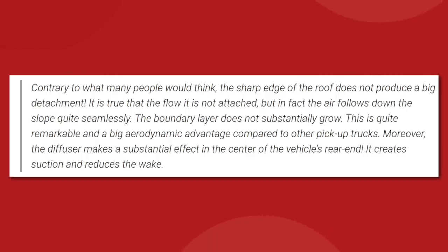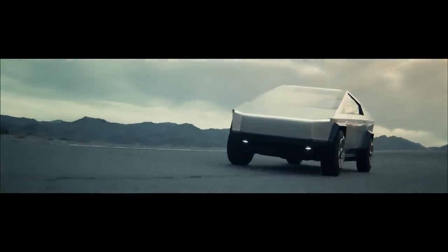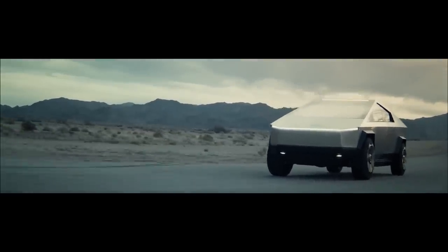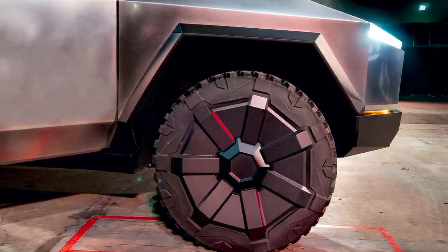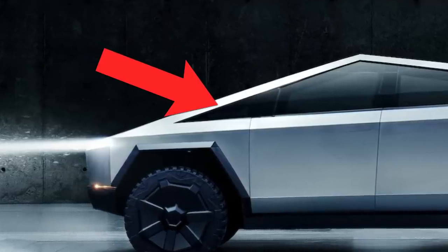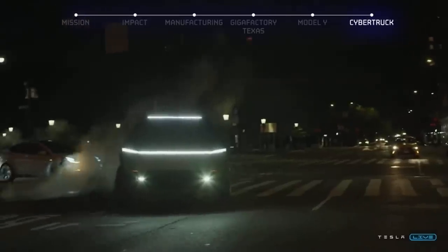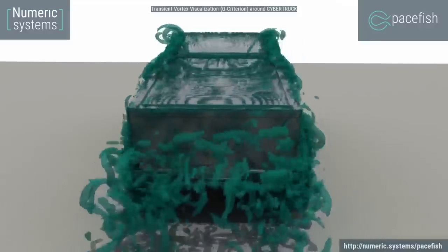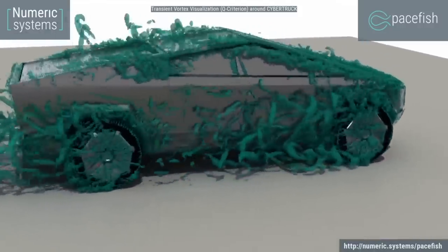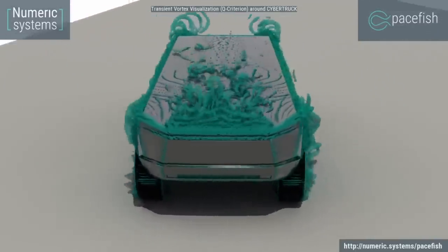Moreover, the diffuser makes a substantial effect in the center of the vehicle's rear end — it creates suction and reduces the wake. That's not to say the design is perfect. They did find turbulence created at the nose of the truck where the hood meets the bumper, and quite a lot of turbulence generated along the sides by the chunky protectors around the wheel wells and the hard edge of the A-pillar between the windshield and the side windows. Of course, the company doesn't have a real-life finished Cybertruck, so they've just eyeballed it from Cybertruck images on the web, omitting side-view mirrors and the windshield wiper from their digital model.